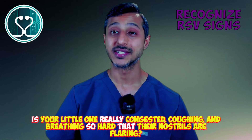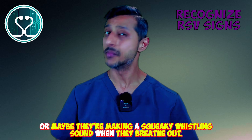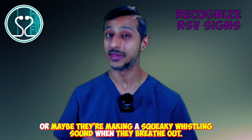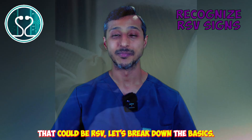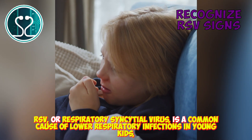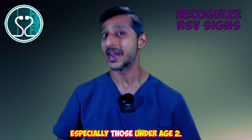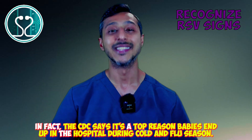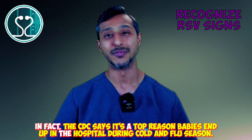Is your little one really congested, coughing, and breathing so hard that their nostrils are flaring? Or maybe they're making a squeaky whistling sound when they breathe out. That could be RSV. RSV, or respiratory syncytial virus, is a common cause of lower respiratory infections in young kids, especially those under age 2. In fact, the CDC says it's a top reason babies end up in the hospital during cold and flu season.